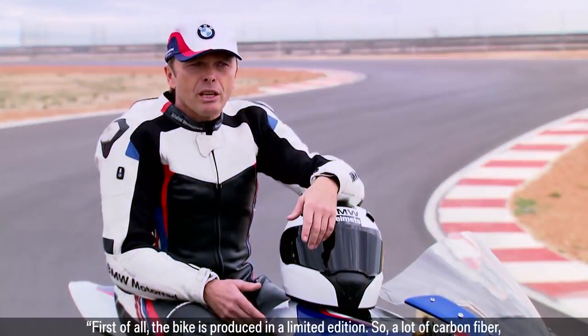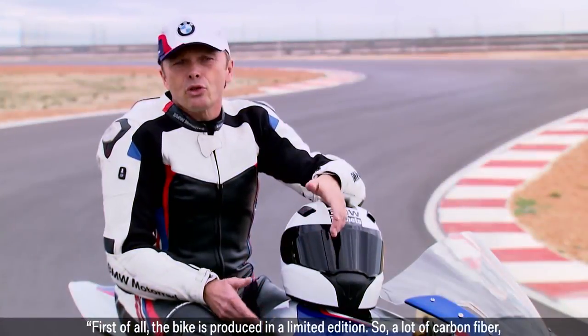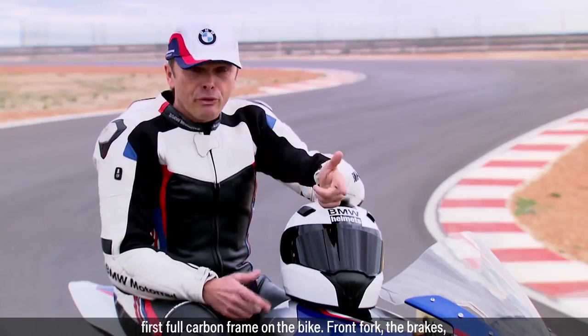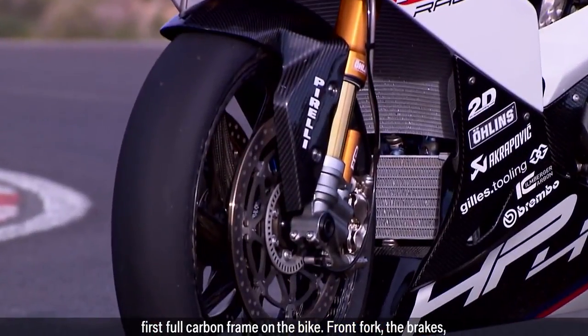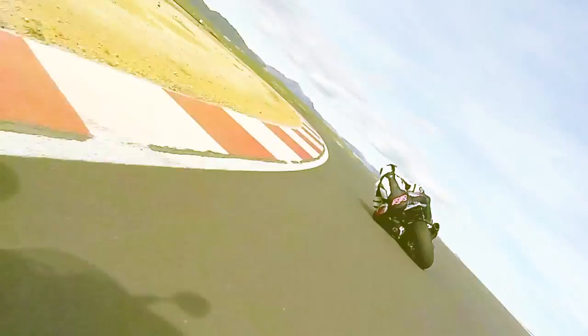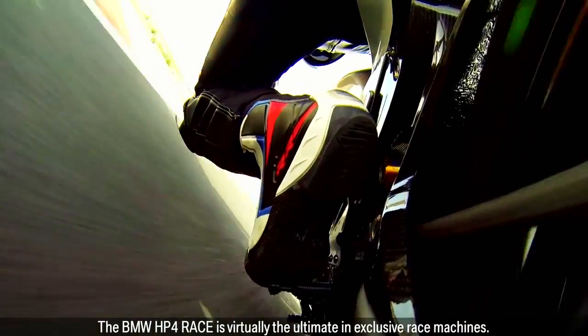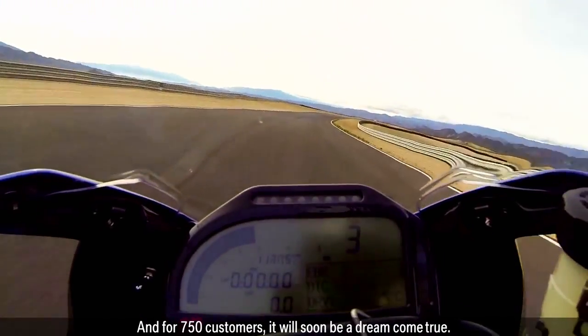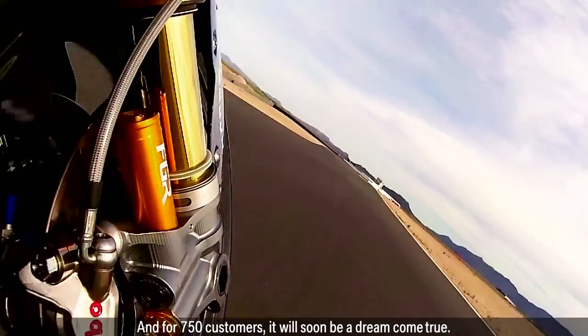First of all, the bike is produced in a limited edition, so a lot of carbon fibre — first full carbon frame on the bike, front fork, the brakes — so everything is really exclusive on the bike. The BMW HP4 Race is virtually the ultimate in exclusive race machines and for 750 customers it will soon be a dream come true.